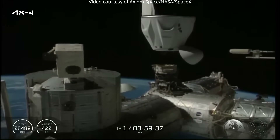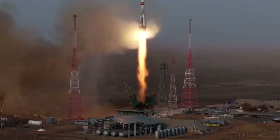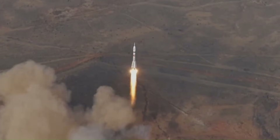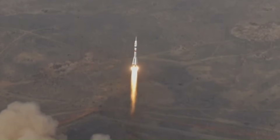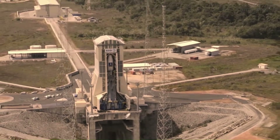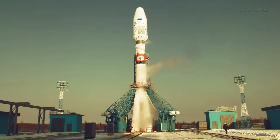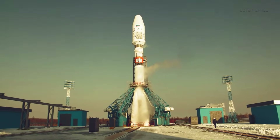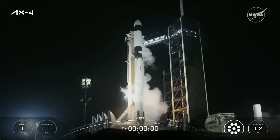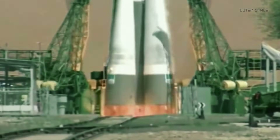Russia cannot replicate this flexibility. Soyuz crewed launches depend on a much smaller number of crew-certified pads. When one of those pads is taken offline, there is no backup that can immediately replace it. In recent years, this has led to launch gaps where Soyuz spacecraft were ready, crews were trained, but launches could not proceed because the ground systems were unavailable. Unlike Florida, where SpaceX operates two active crew pads, Russia does not have parallel infrastructure that allows rapid reassignment of a crewed launch.